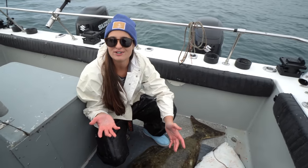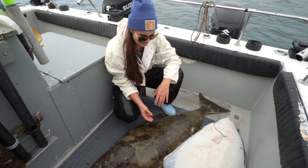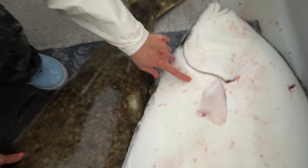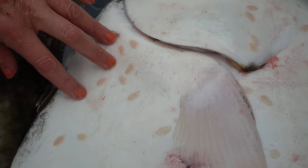I've caught flounder before — the biggest one was probably like 15 inches, so this is just absolutely incredible. Check out these things — Garrett said these are called sea lice. Can you see that? I don't think mine has any.